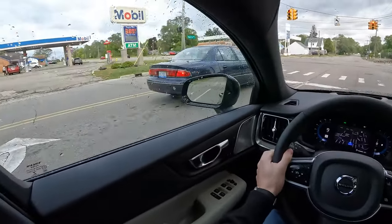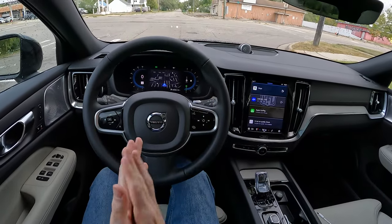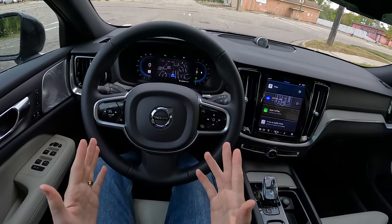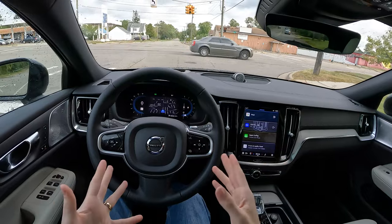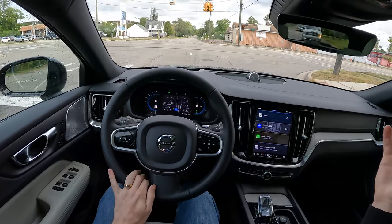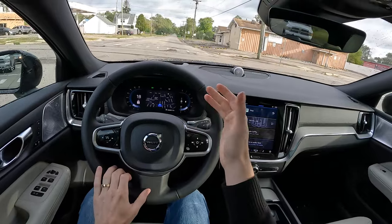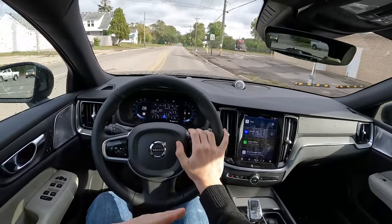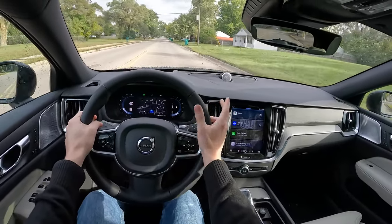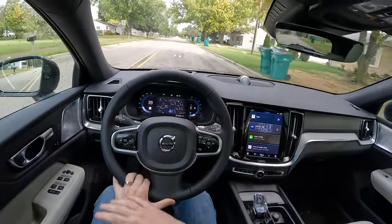You get in this thing, especially with the new B5 mild hybrid powertrain — when this thing starts up with the stop-start, you barely even hear the engine start up because it's got a 48-volt mild hybrid system. It starts the vehicle right up with a generator rather than a little starter motor. Then there's plenty of torque from this turbocharged 2-liter engine and a very smooth 8-speed transmission to get it up to speed. It gets up exactly where I want to be going, and then it cruises there.